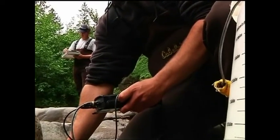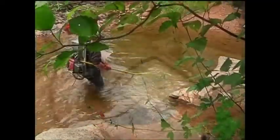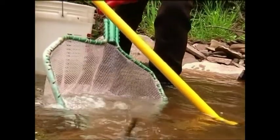They start with basic water chemistry — pH 8.26 — and then move on to fishing using a backpack and pole. The backpack has a generator that sends an electric pulse through the pole, which acts like a stun gun but doesn't hurt the fish.